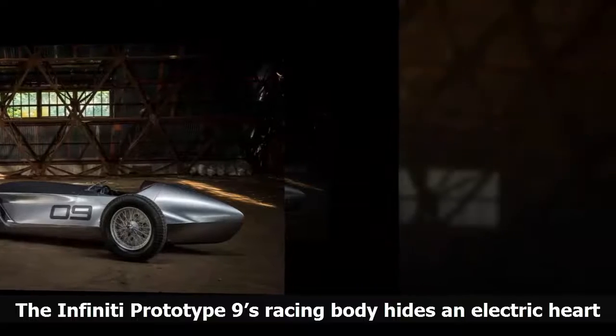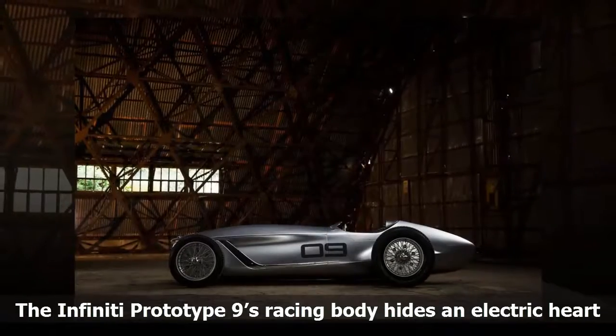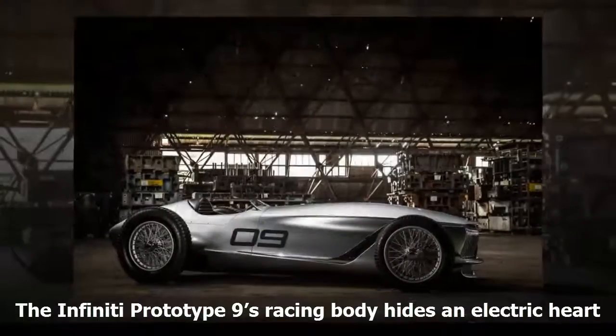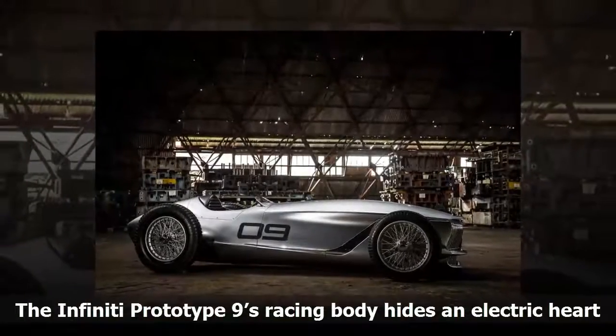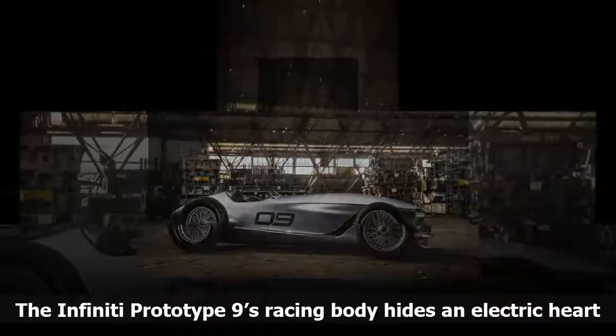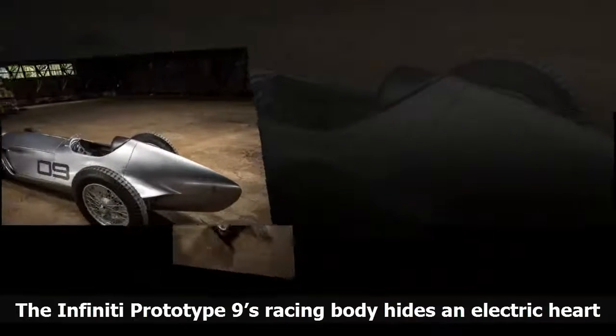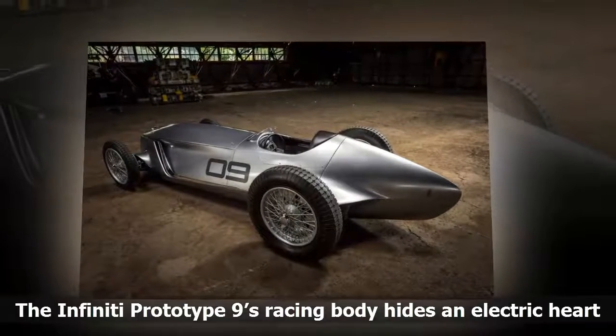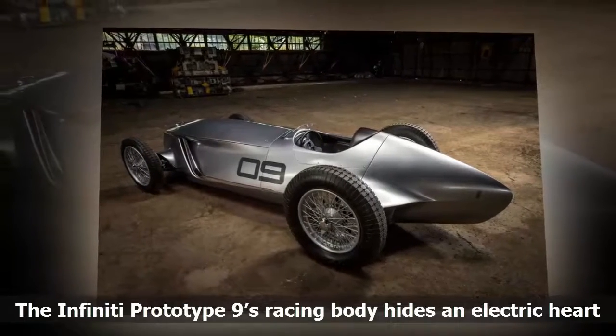Spend all your charge on a racetrack and Infiniti says the Prototype 9 should last up to 20 minutes, without actually giving a number of miles it might last. The Infiniti Prototype 9 is packing Nissan's newest EV technology under a striking body, mixing old and new. But why does it look like a 1940s road racer?